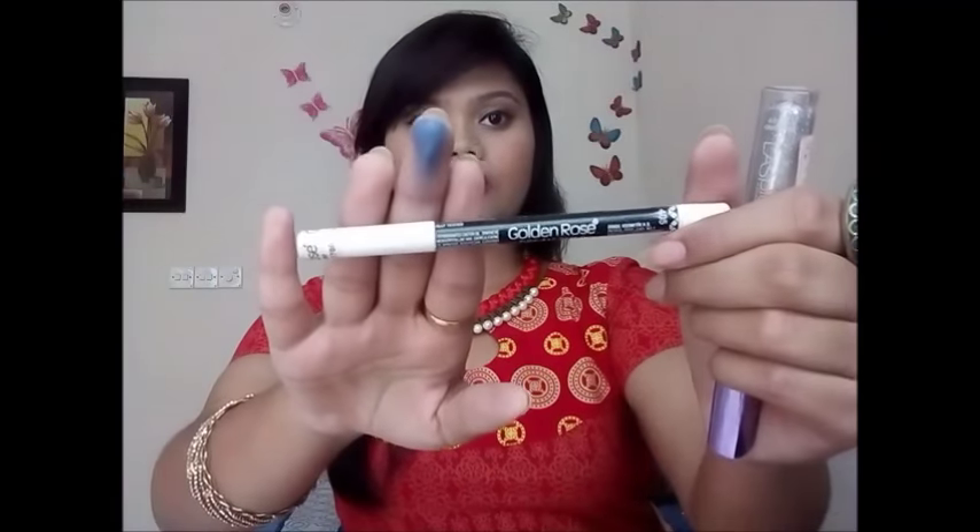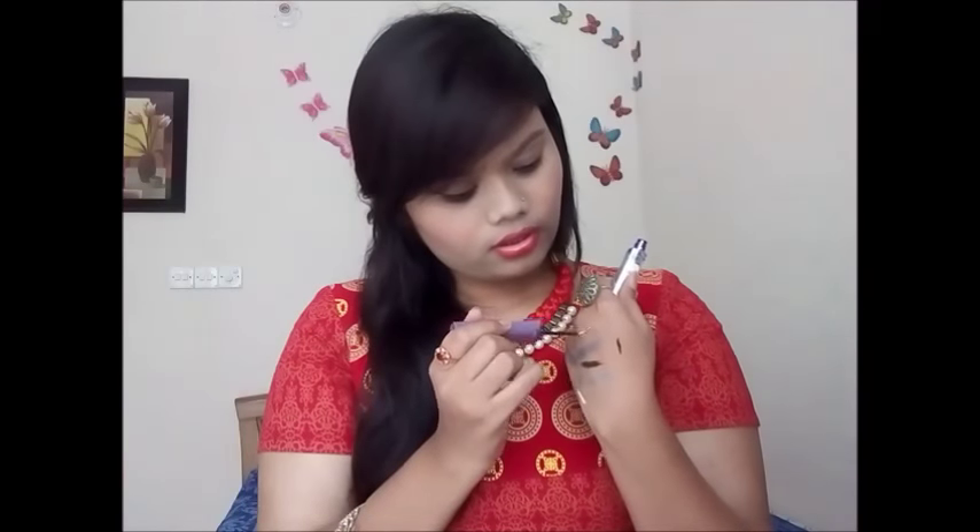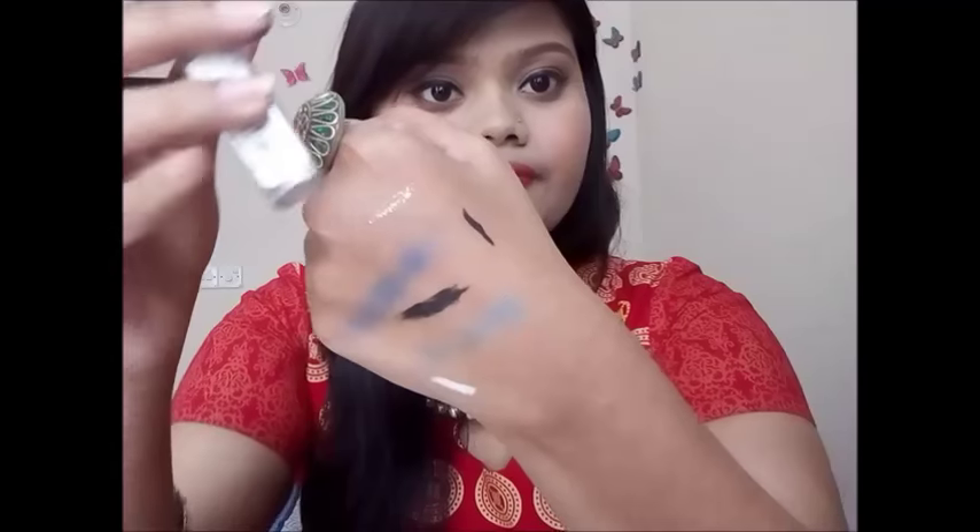I'll show you how to use this mascara. You can use a white pencil — if you don't want to use the eyes, you can use white. I will use the golden rose, and I suggest this eyeliner to white color it. It is very pigmented and you can use it. The second option is to use a glitter liner. This is a diamond eyeliner — it is a little silver color. I will use this eyeliner — this is a lower lash line.